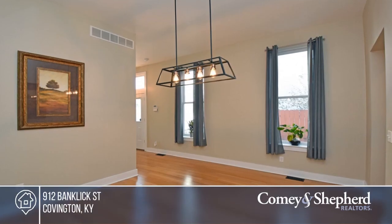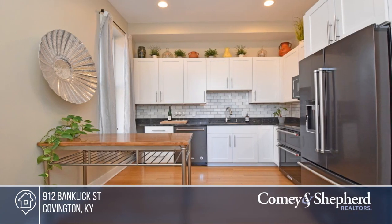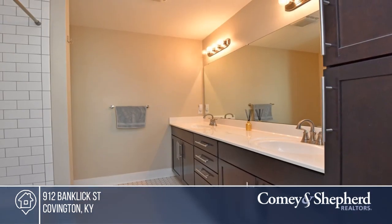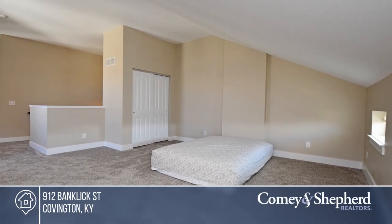Modern living meets historic charm in this lovely Seminary Square townhome. You'll love the flexible floor plans, spacious rooms, and bamboo flooring. A 2012 complete renovation updated the plumbing, wiring, windows, and more. Feel like this property is right for you? Call Brett to make this home yours.